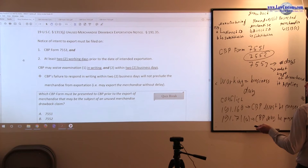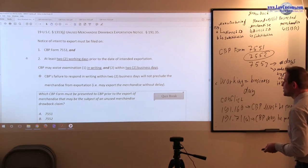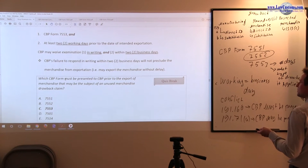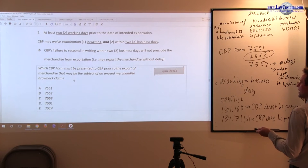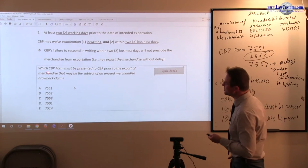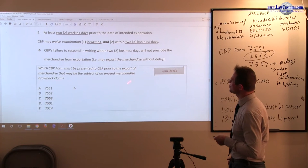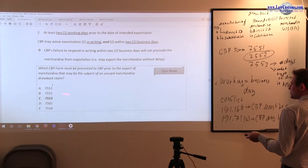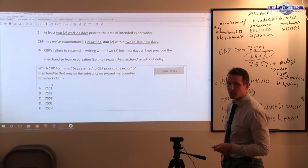Examination can be waived in writing within two business days if it is unused merchandise — 1313J. You can go ahead and export the merchandise if customs fails to respond within two business days. The focus is on two business days. A typical exam question asks: which CBP form must be presented to CBP prior to export of merchandise subject to an unused merchandise drawback claim? The answer is CBP Form 7553.